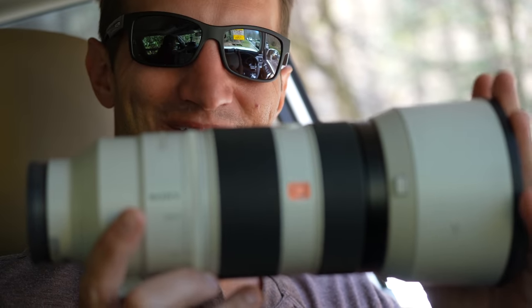We still barely know how to use cameras, but we have come a long way since using the binoculars to shoot through it.